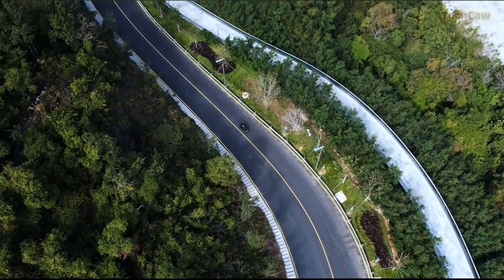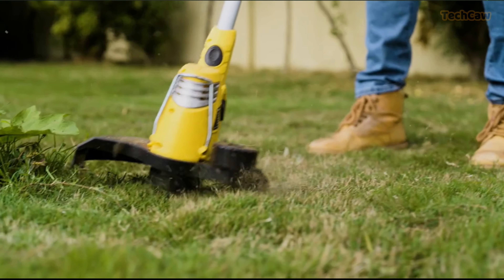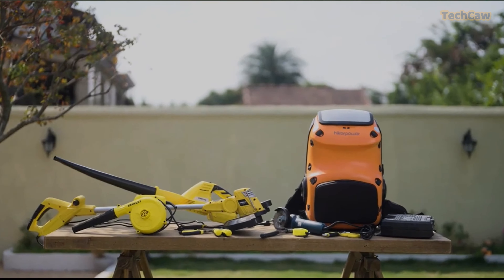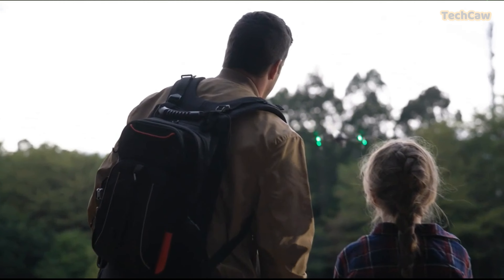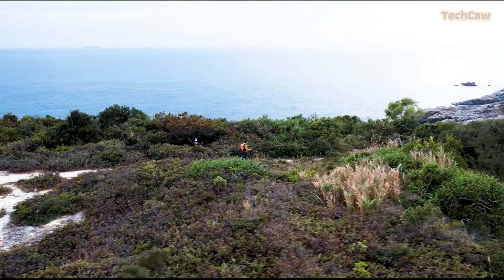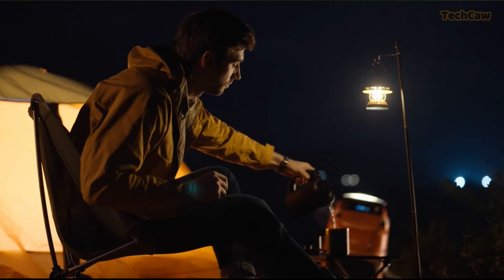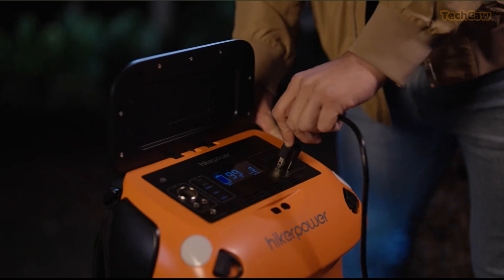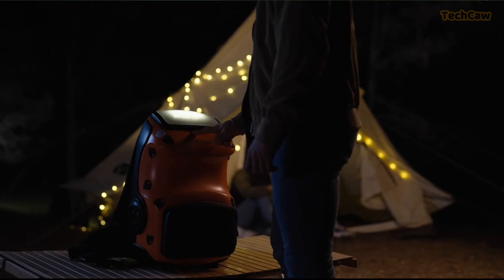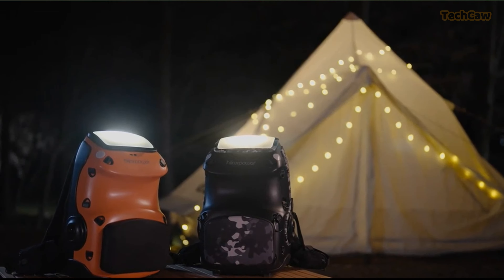With ample power for technology devices and small appliances, this backpack power station is a game-changer for outdoor enthusiasts. As the trend of off-grid hiking gear and smart camping accessories gains popularity, backpack power stations like the Hiker Power Ranger can help create more durable products, improve energy efficiency, and integrate power management, wireless connectivity, and data monitoring.